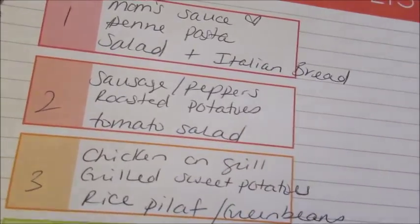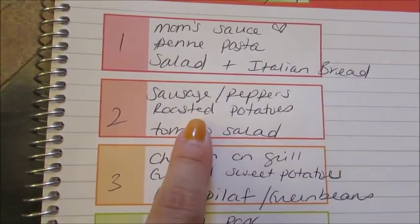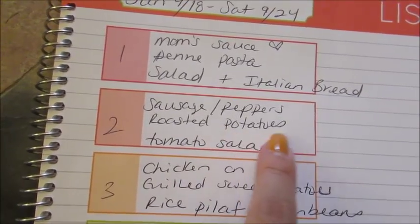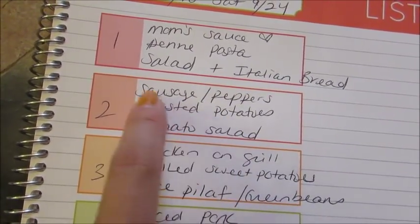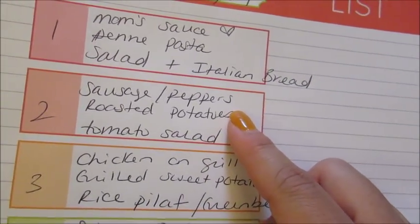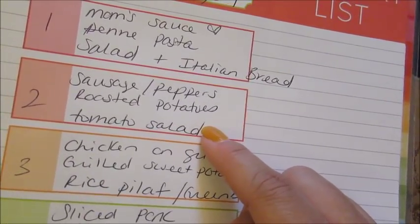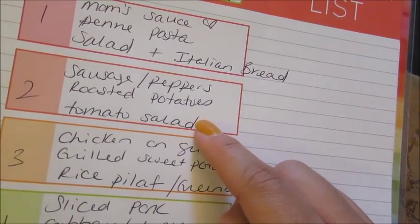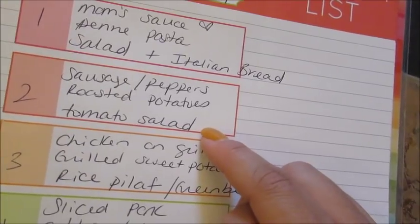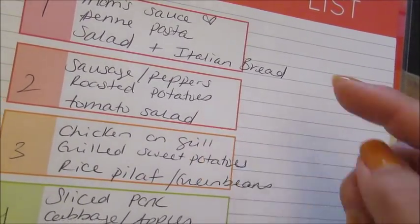One night we're going to do sausage and roasted peppers — I'll use the sausage my parents brought from New York. I'll also do some roasted potatoes. I might even do it all as a one-dish meal: put the sausage, peppers, and potatoes all in a baking dish together with a little olive oil, salt and pepper — really easy. I'll make a fresh tomato salad with basil using the tomatoes my mom brought. There are about a dozen extra nice big tomatoes from her garden.